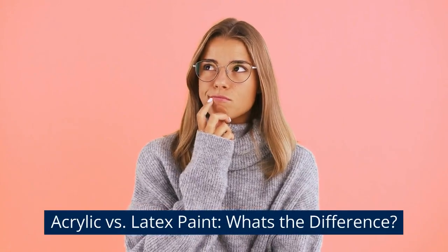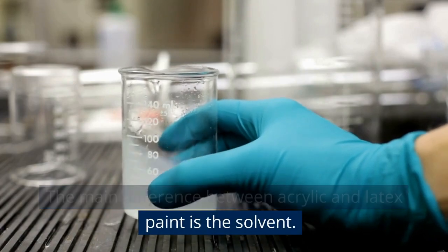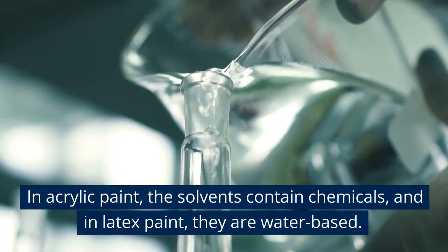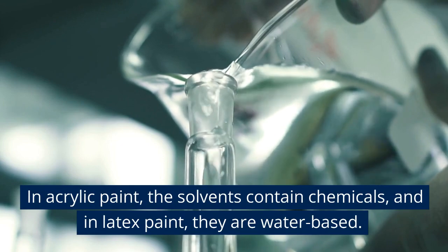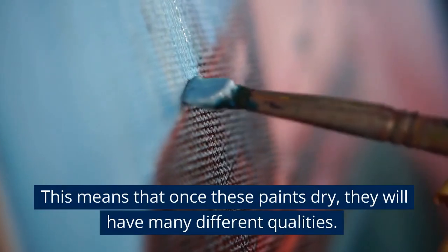The main difference between acrylic and latex paint is the solvent. In acrylic paint, the solvents contain chemicals, and in latex paint, they are water-based. This means that once these paints dry, they will have many different qualities.